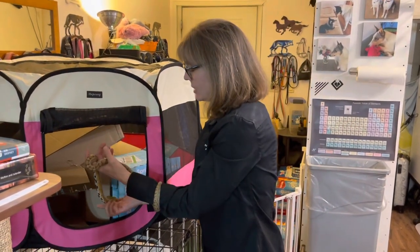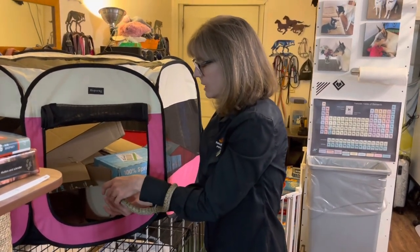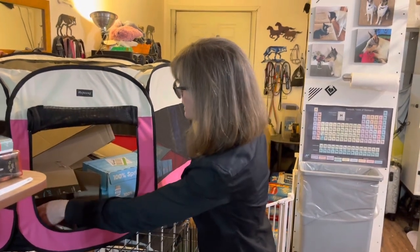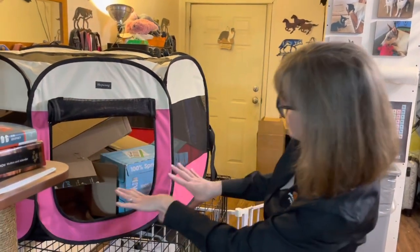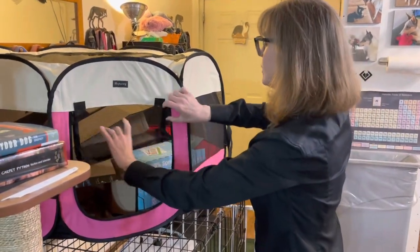I'm going to put Nyssa in here and let her explore to her heart's content. My real challenge might be finding her later in the middle of all of these empty boxes and shipping paper in this fairly large tent compared to her size.